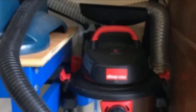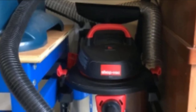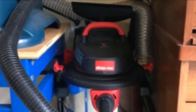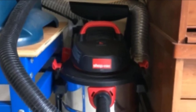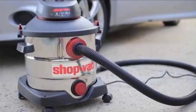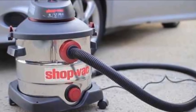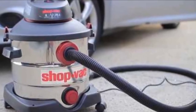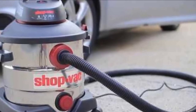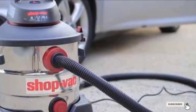If you want accessories, this shop vac delivers. It comes with 1.25-inch diameter accessories including a 7-foot hose, crevice tool, three extension wands, floor nozzle, gulper nozzle, foam sleeves, cartridge filter, and a filter bag. These accessories add flexibility as you can use them in your garage, shop, workshop, house, office, or car. There is also onboard accessory storage to keep all of the pieces together, and you get a 3-year warranty against defects or damage from the date of purchase.